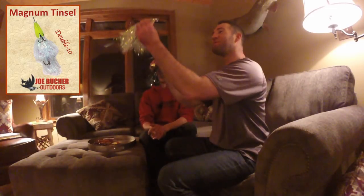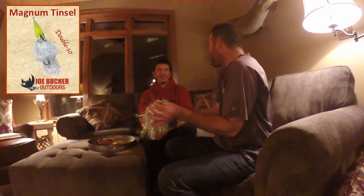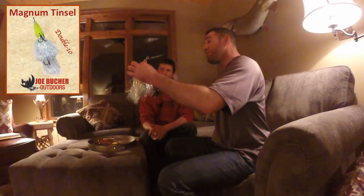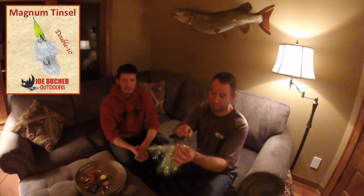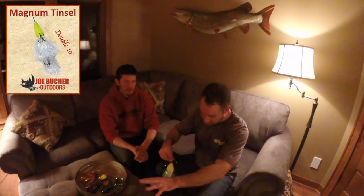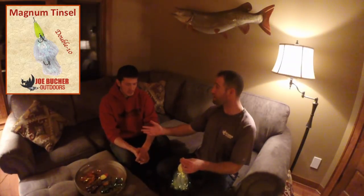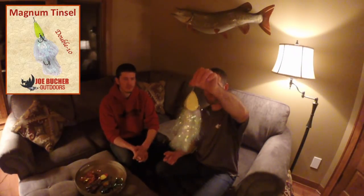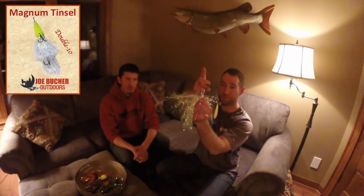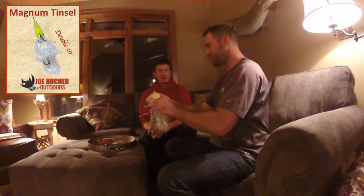I take the 6/0 wide gap short-shank belly hook off the double 10 and put it on my 500 series — it hides inside the tinsel perfectly. If a muskie bites the 500 with that meat hook hiding inside, they're not going anywhere. As far as when to keep the belly hook on the double 10: if you're losing fish on short hits, keep it on. If you're fishing thick cover or topping over cabbage, remove it. The split ring design makes it very easy to remove and replace in seconds.